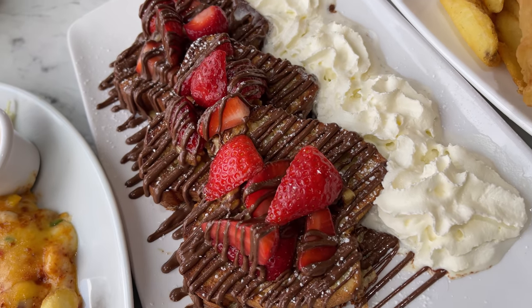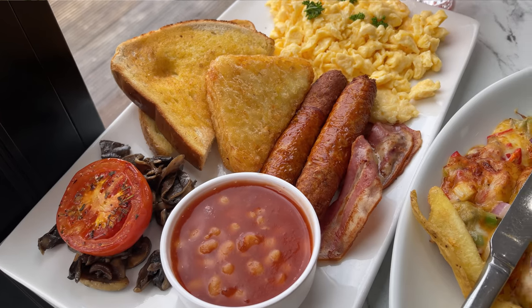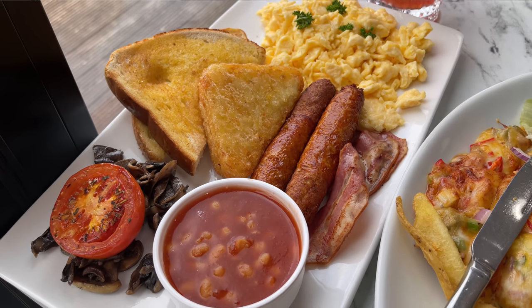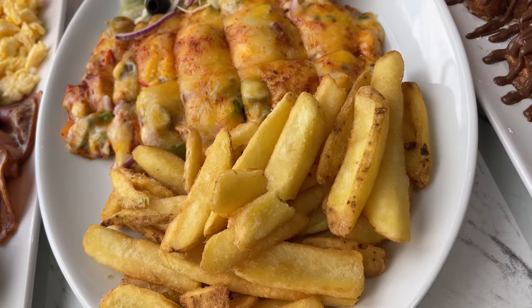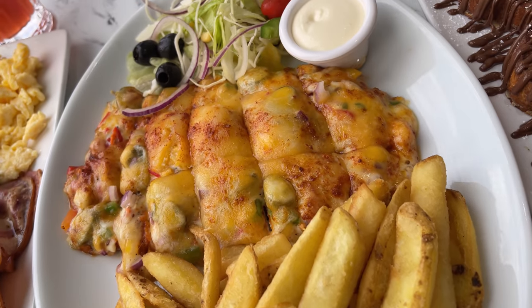Hey guys, Ali here. Welcome to the channel. In today's video, I'm going to head to Bradford. I hear there's a lovely tea room and patisserie called Pearls. I'm going to waste no time in this intro — I am super hungry, so I'm making my way there now. I'm going to show you around, look through the menu, and we're going to start the review. Let's get cracking.